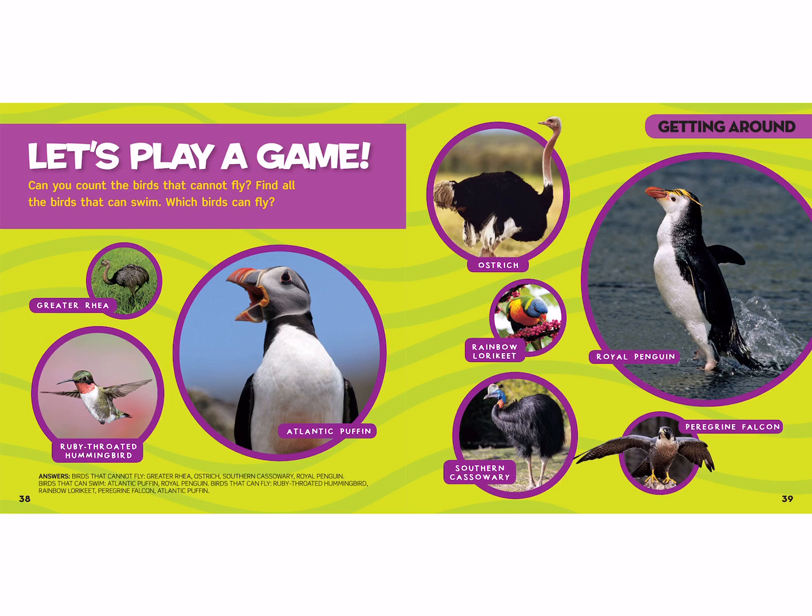We have the greater rhea, the ruby-throated hummingbird, the Atlantic puffin, the ostrich, the rainbow lorikeet, the southern cassowary, the royal penguin, and the peregrine falcon. The answers are right there at the bottom. I hope that you guys enjoyed this and are having fun learning about birds!